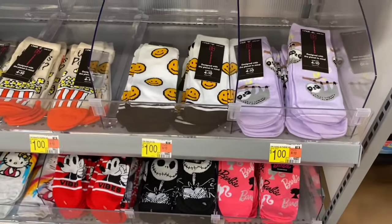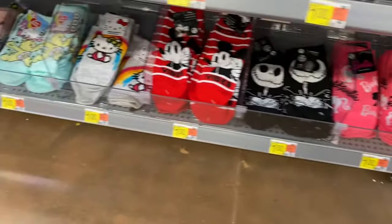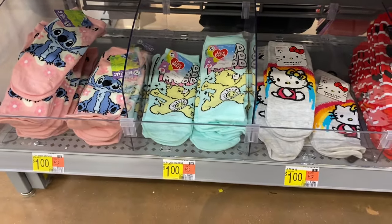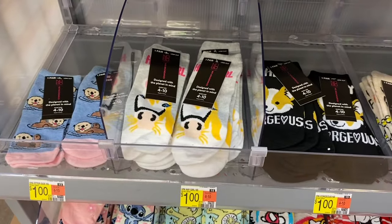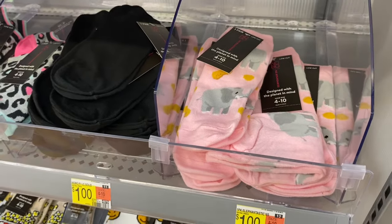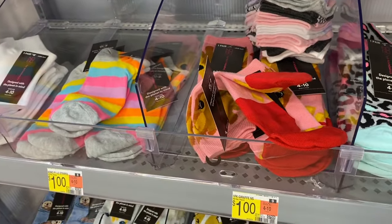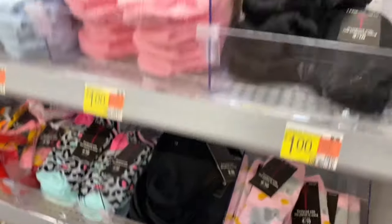Up here they have No Boundary styles too — popcorn and smiley face — and then licensed character socks. They also have Stitch, Care Bears, and Hello Kitty. Then for No Boundary they have those as well, and one with elephants — they're only a dollar each. I like the leopard print, I should get that one. They also have a striped one.